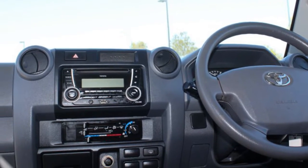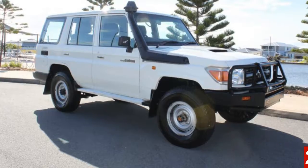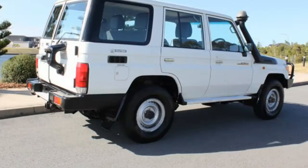You'll simply love this 2010 Toyota Land Cruiser. This Land Cruiser has a reliable 4.5-liter engine that gives you more control with its manual transmission.